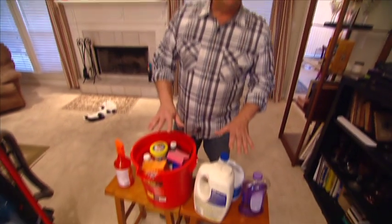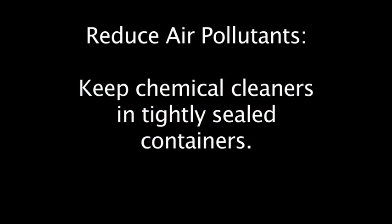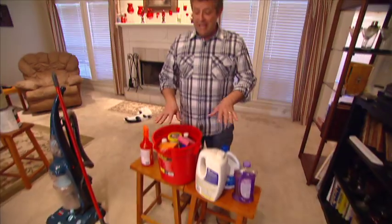Now, there are a few steps you can take to drastically reduce those indoor pollutants. Any chemicals, solvents, cleaners — they need to be kept in tightly sealed containers. If these can be stored outside, even better.